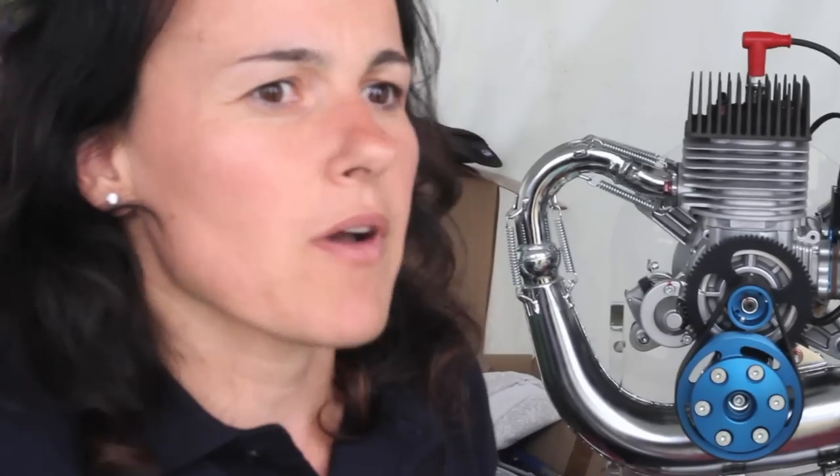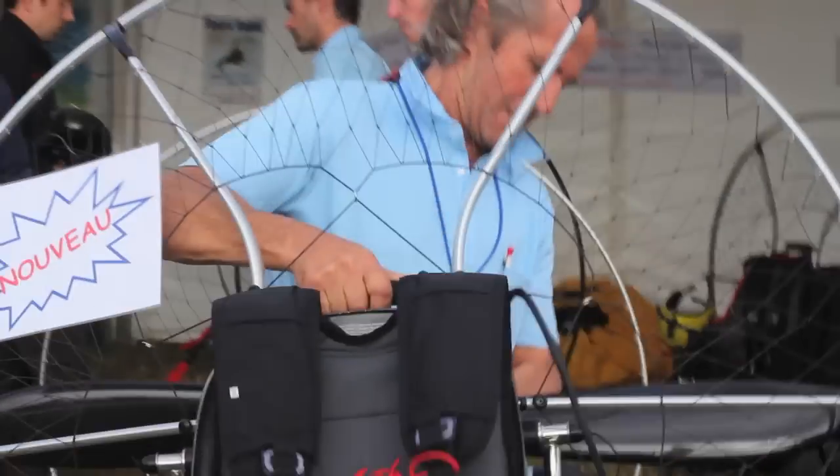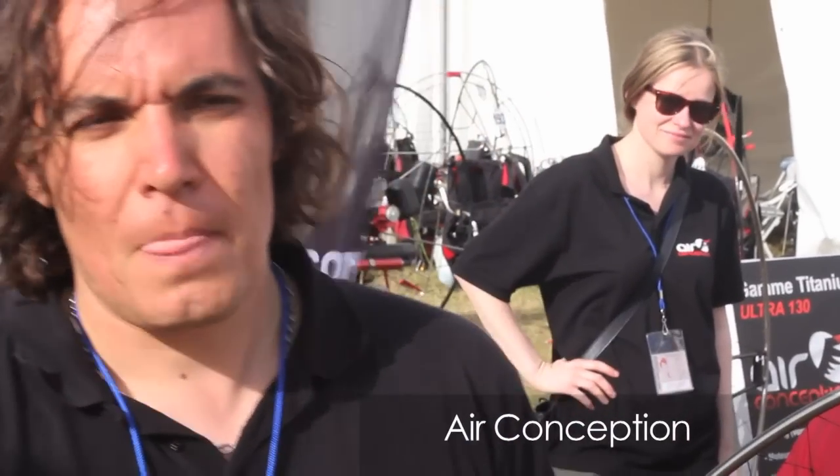Five years ago, more or less, we introduced this new project for entering the paramotor range. Actually, our main production became this engine — this 180cc engine with a power of 27 HP. It's a French company from near Paris and we have 35 schools, with a cooperation with a Polish company to produce engines.